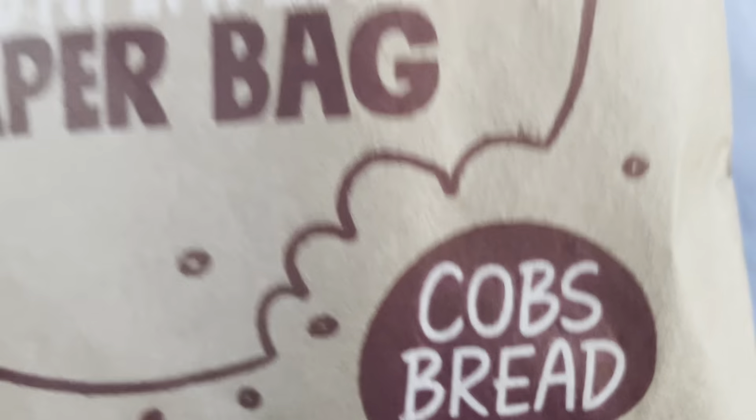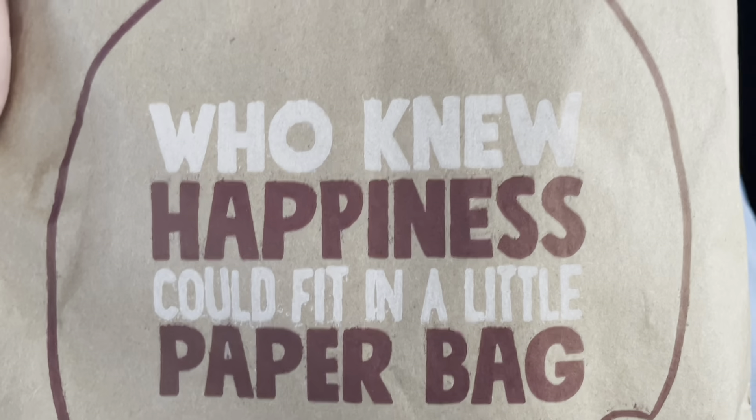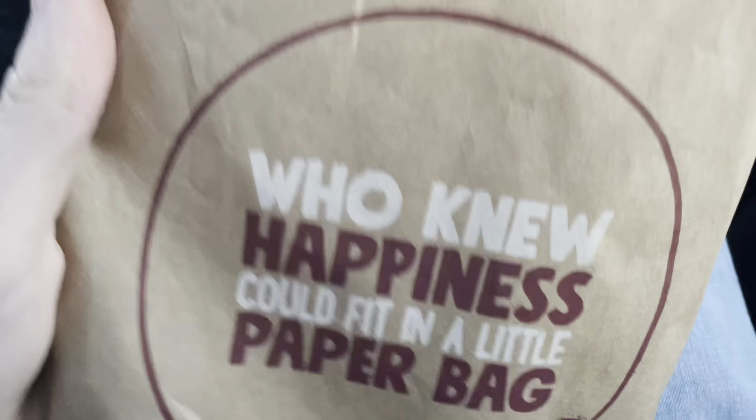Hey y'all, welcome back to the mountain man. Now, we got some scones. Who knew happiness could fit in a little paper bag? I didn't know that, but let's see what we got in here.